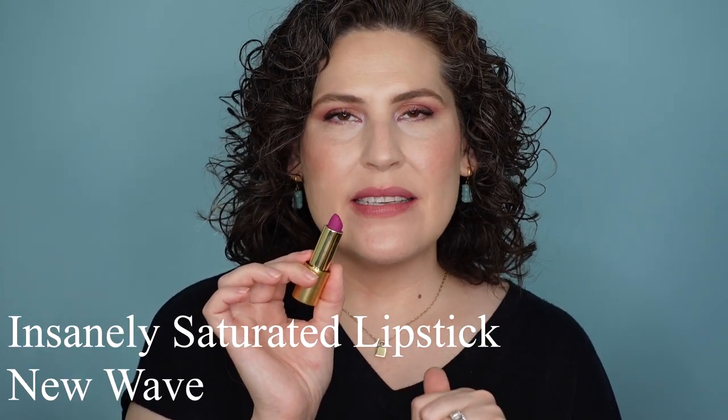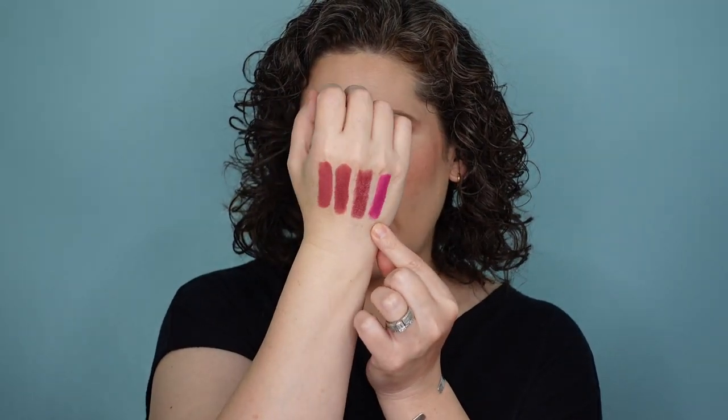This next shade is not even really a berry, but I wanted to show it because it is kind of purple leaning. It's very orchid in tone, and I didn't know where else to put it — it's not really a pink, so we'll throw it in here. This is a new Insanely Saturated shade for this year called New Wave. Here is New Wave. It is very bright, very unapologetic, and it leans a little bit more orchid. It's not really a berry, not really a pink, not really a purple. Compared to the rest, it reads a little more fuchsia, but to me it's more of a hot orchid shade.